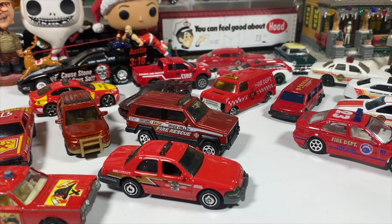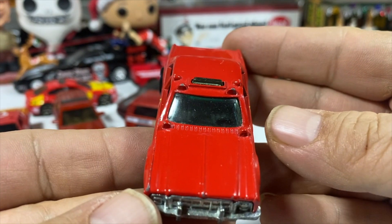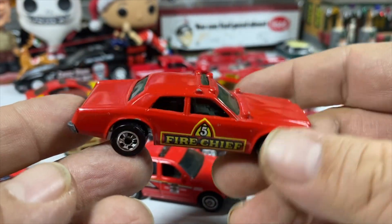We'll go with this one last. We've got Hot Wheels Fire Chief number five. I also have, I believe, the police one that goes with it — the matching casting in police livery.